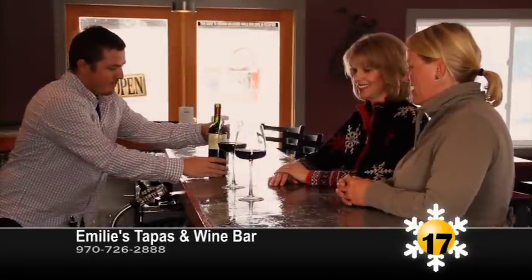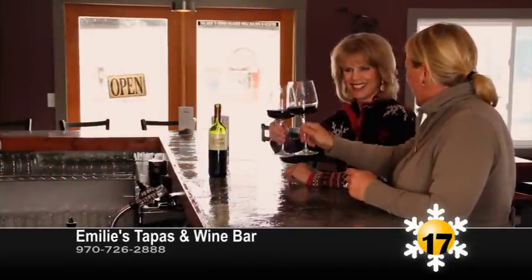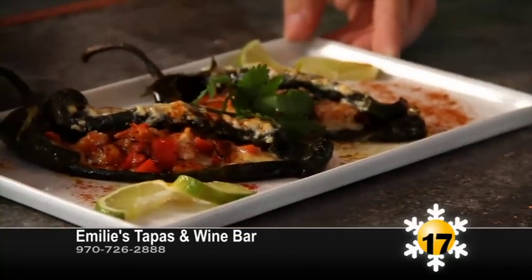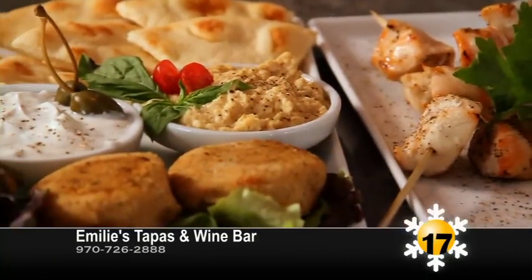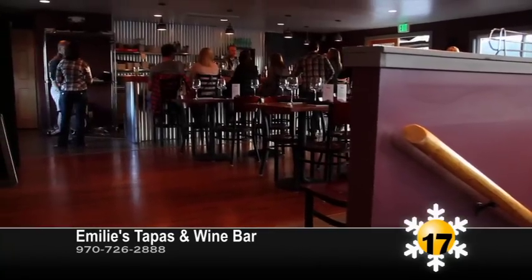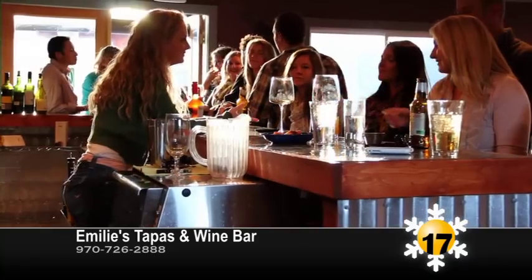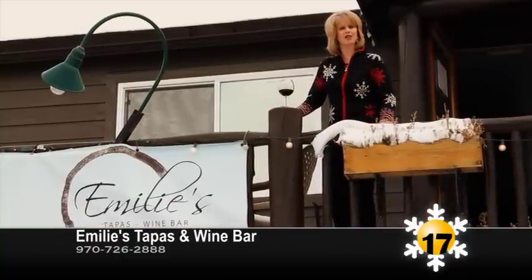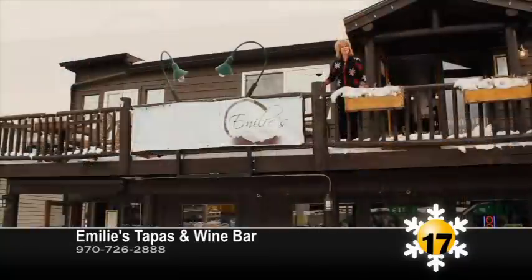If you're looking for a fun tapas and wine bar, Emily's is the place. Located on the second floor directly across Highway 40 from Cooper Creek Square, Emily's serves a chef prepared tapas menu inspired by worldly cuisine. You'll enjoy sangria and an excellent wine selection, all at affordable prices. Emily's is an inviting tapas and wine bar just next to Backcountry Grill in Winter Park. Stop in!